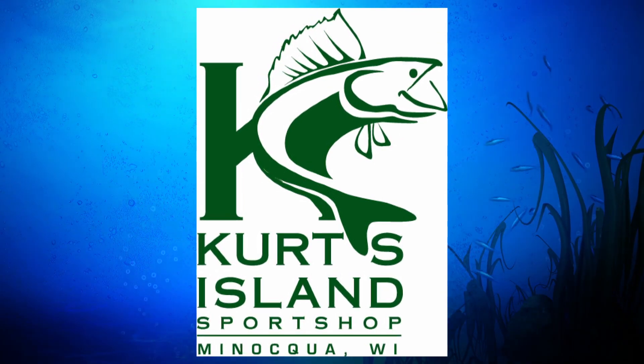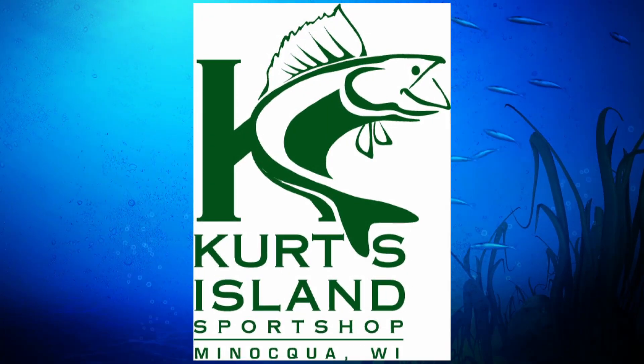Newswatch 12's Big Old Fish is brought to you by Kurtz Island Sports Shop in Minocqua.